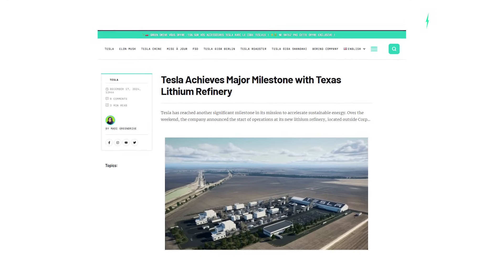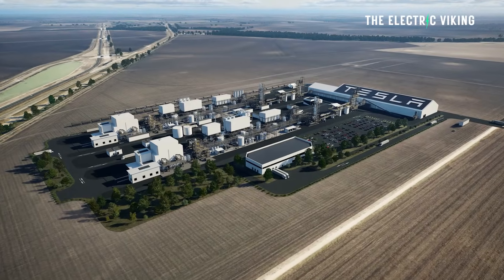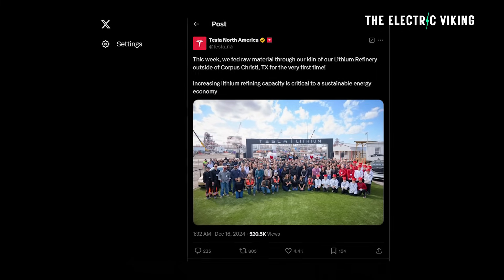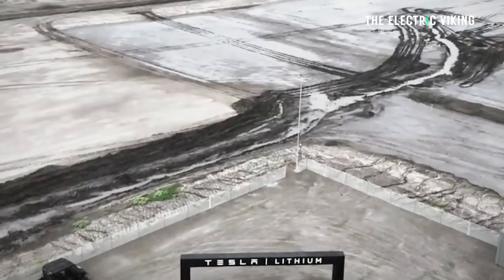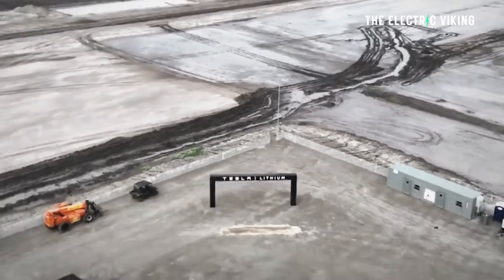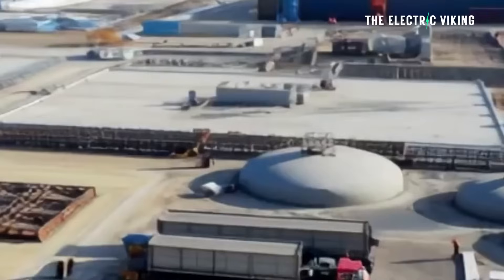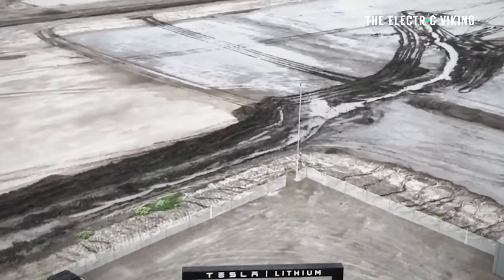Tesla has officially started operations at its new lithium refining factory in Texas, coming over a year after the company first broke ground on the site. On Saturday, the Tesla North America account on X said for the first time the team fed raw materials through the kiln of its Robstown lithium refinery. The site is located outside of Corpus Christi and it's the first large-scale refinery for battery-grade lithium in the United States, and the first industrial deployment of an acid-free lithium refining route.